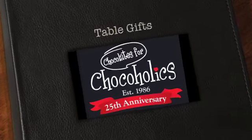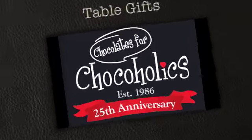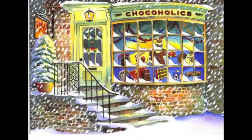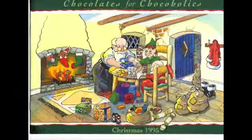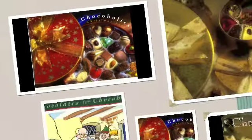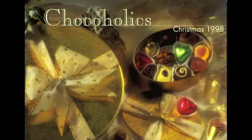As you know, Chocoholics are celebrating their 25th anniversary this year, and I imagine that in the early days of the business, there was not a huge demand for table settings. In fact, even as recently as 2003, there was only a small selection of 8 settings, which fitted neatly onto a double page spread.